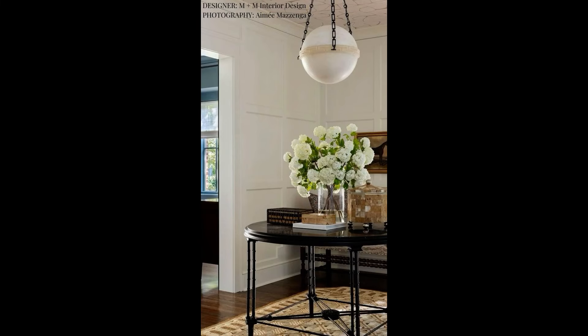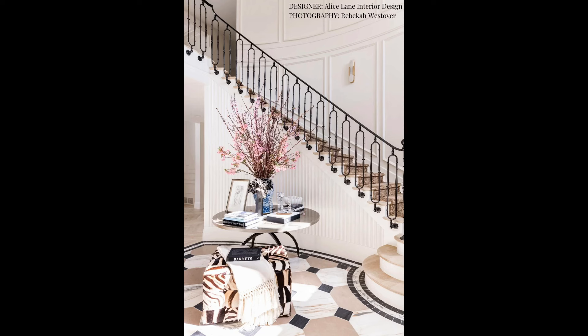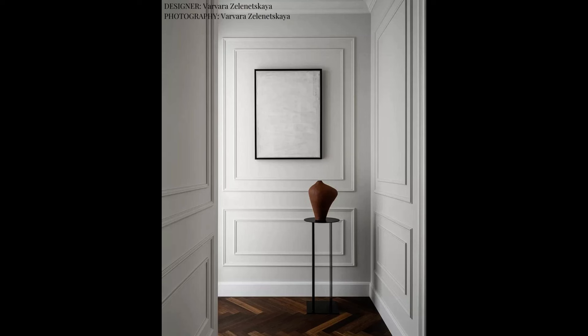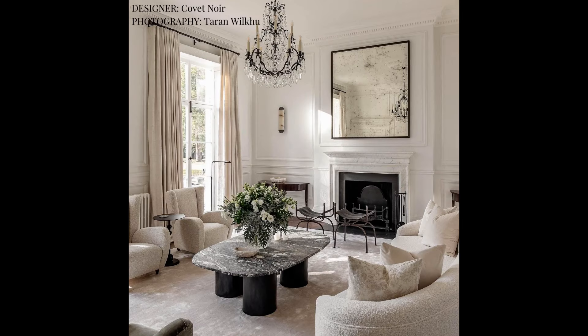My tip number one is to use applied moldings or paneling. This type of wall treatment is reminiscent of old world homes and apartments, and while it is understated, it can make a room feel really finished and elegant and it creates a wonderful visual texture. My personal favorite is raised picture moldings. This treatment can be installed relatively inexpensively but can immediately transform a room into a space that exudes elegance and a sense of luxury.